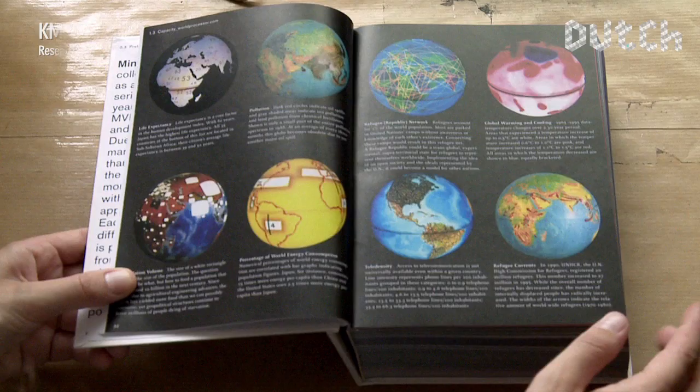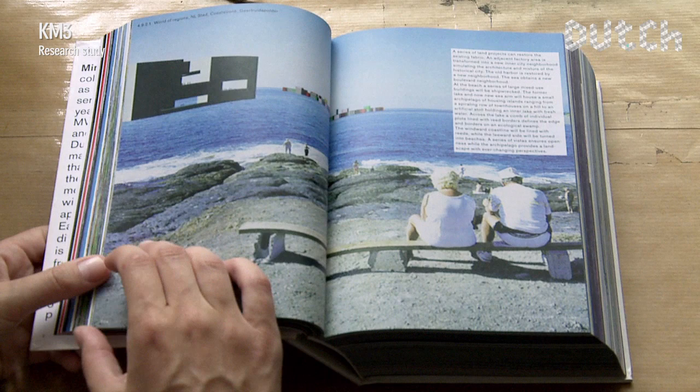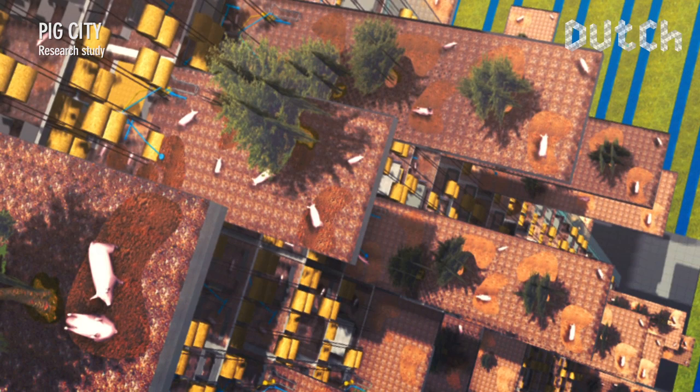Since their formation, MVRDV has published visionary studies about global ecological issues — like KM3, a substantial book about how to prevent the suburbanisation of the countryside. In their study Pig City, MVRDV proposes controversial thoughts on accommodating pigs in high-rise farms.